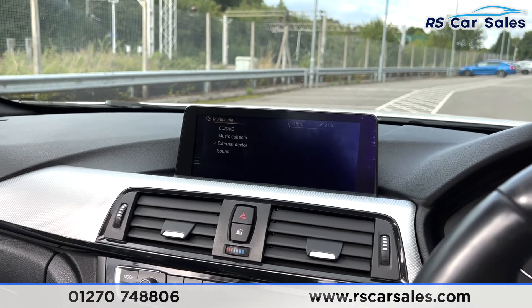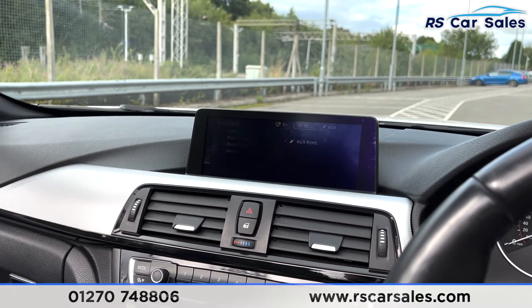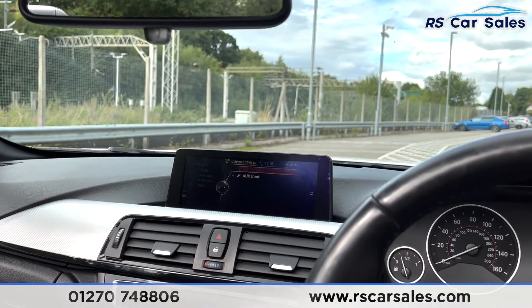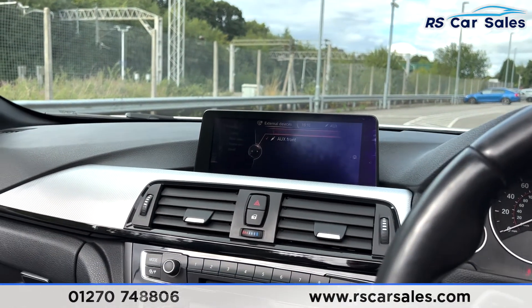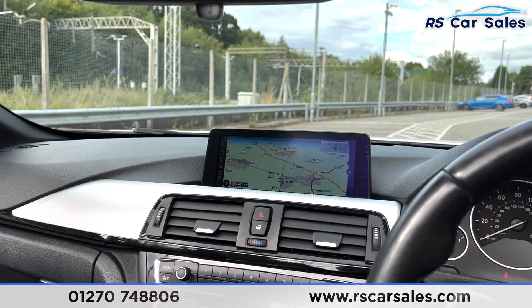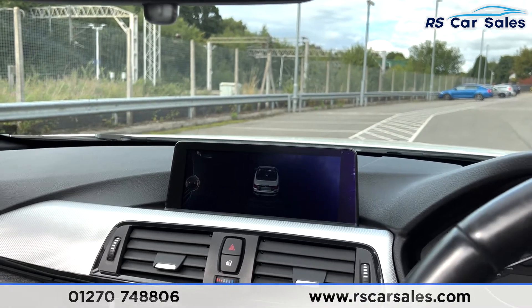You have your media connectivity so you have your aux, CD/DVD, Bluetooth, and USB. You have your Bluetooth phone connectivity just there as well, satellite navigation, and also your reverse camera. You have your front and rear parking sensors.